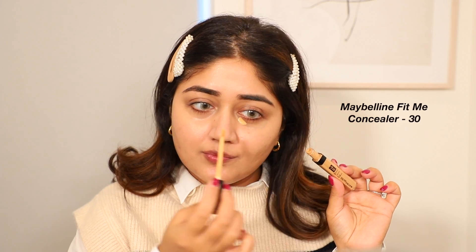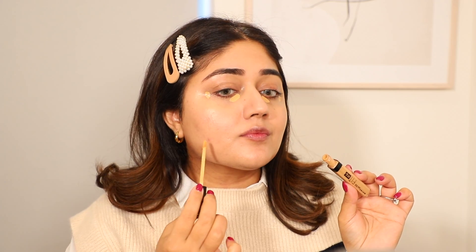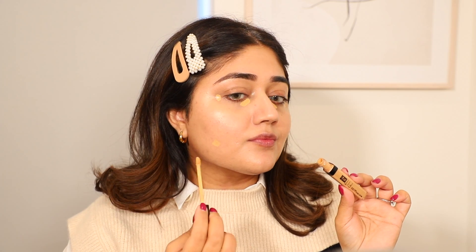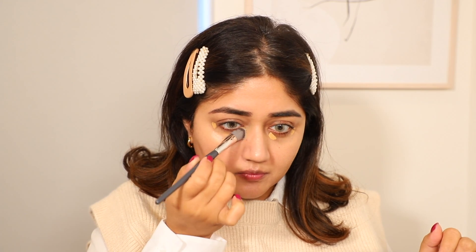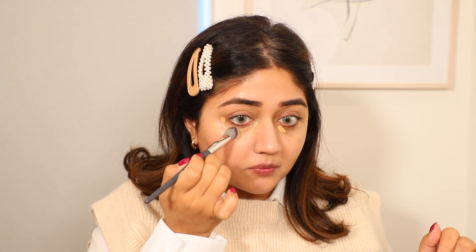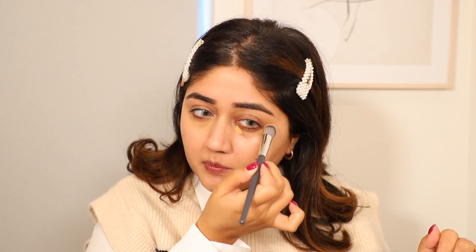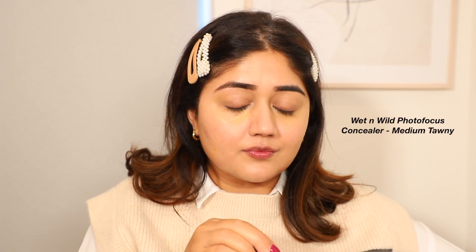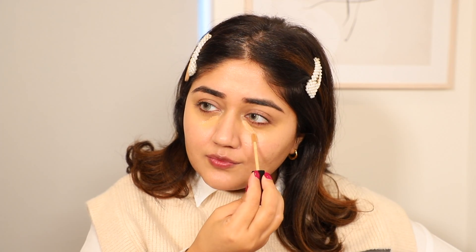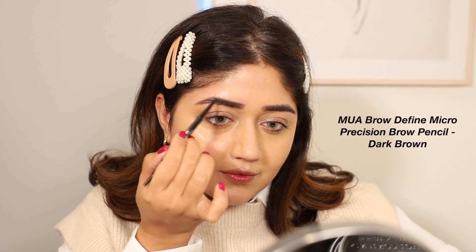I'm now going in with the Maybelline Fit Me concealer in number 30. This shade is a little more orange-toned and slightly darker, so it's going to act as a color corrector. I'm using it only in the darkest areas of my under eyes and on that one acne mark. Then I go in with a brush to gently buff that into the skin, keeping it concentrated in the darkest areas to correct. Then I'm going in with a concealer that matches my actual skin tone — this is by Wet n Wild — which will gently brighten and give good coverage. And that's all the coverage done.